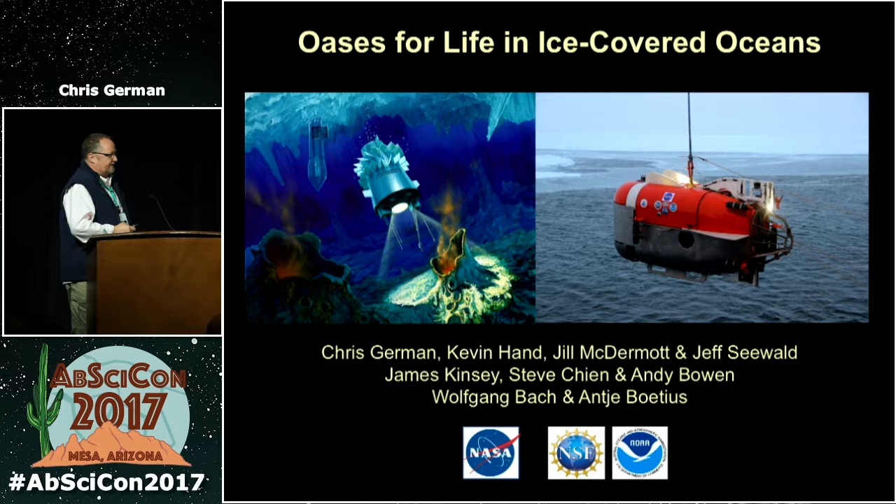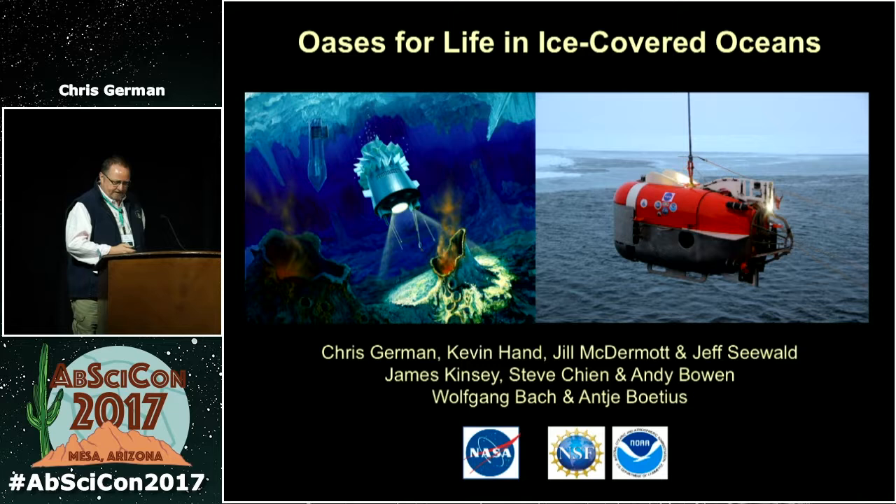This is work funded by NASA, but the robot we're actually using wouldn't have been possible if we hadn't had NSF pay for it and NOAA fund us to learn how to use it without losing it and breaking it.